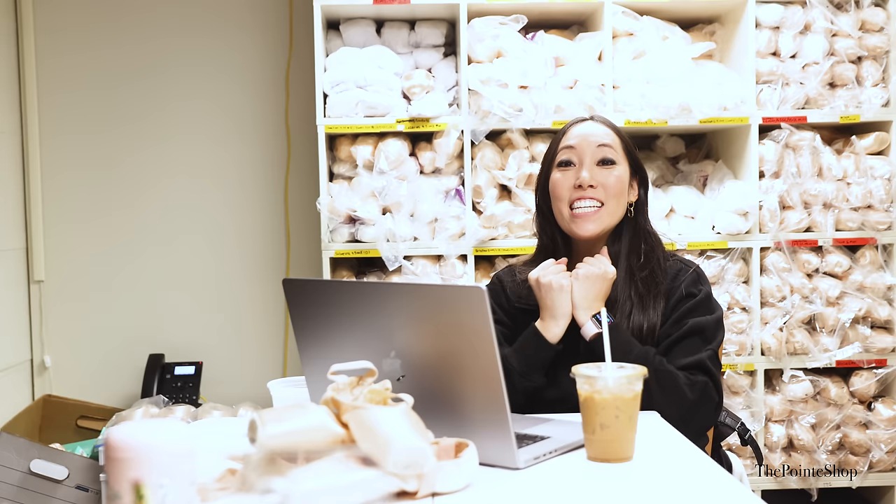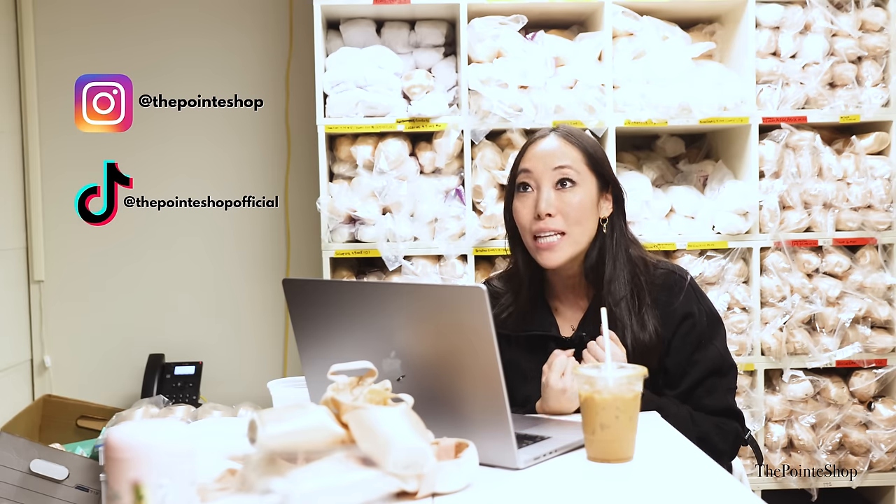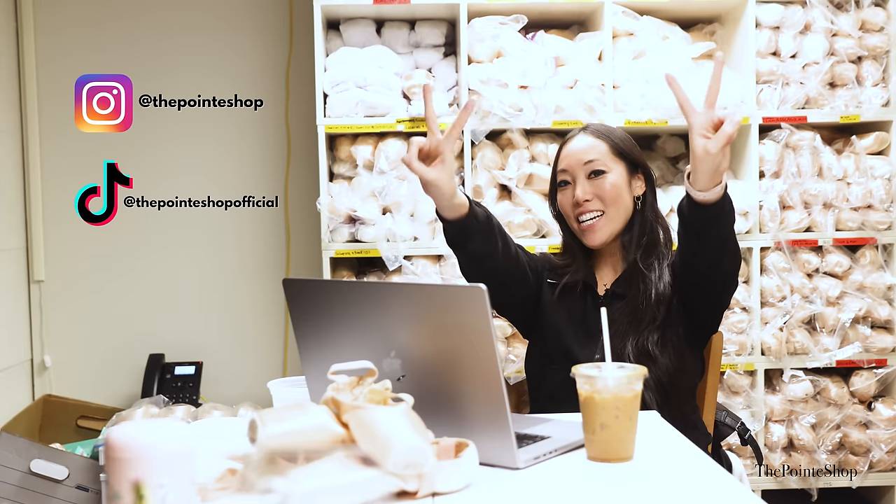Beautiful, stunning — that was the pointe shoe factories around the world! Please invite me to one of these factories because I want to go so bad. If you guys see anything else that comes out about pointe shoes that I possibly have not seen, please tag us and let us know. See you later!